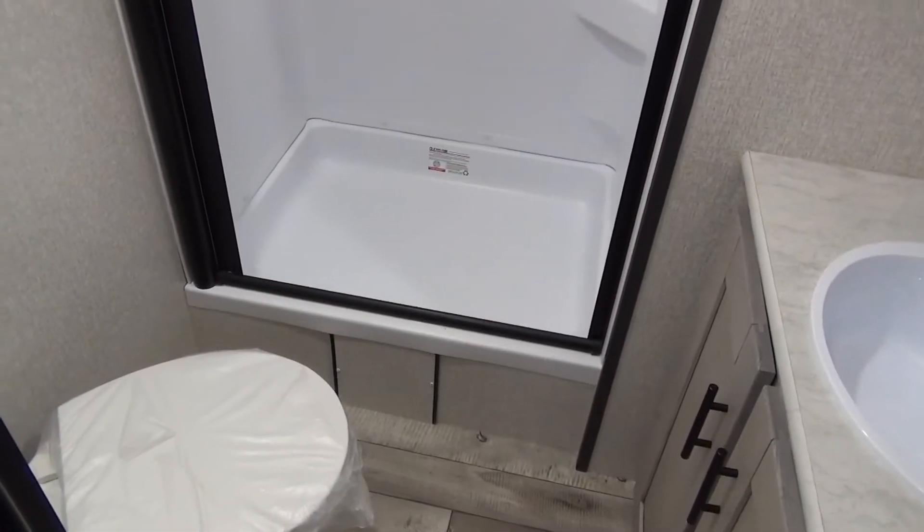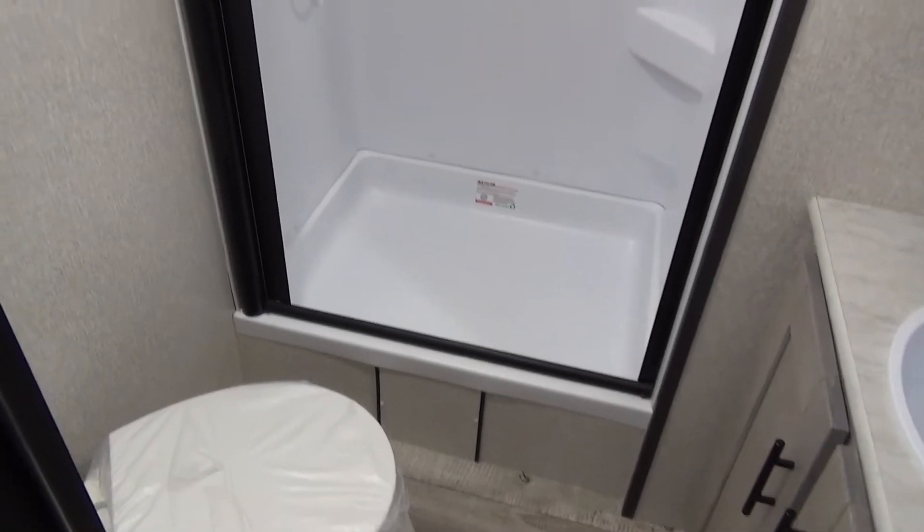Up in your washroom we've got your porcelain foot flush toilet, nice size shower, and your sink, vanity, and medicine cabinet.